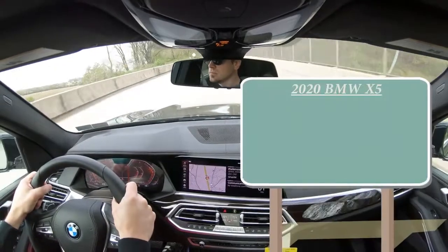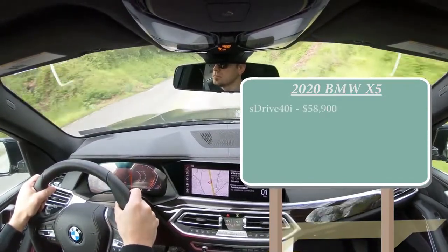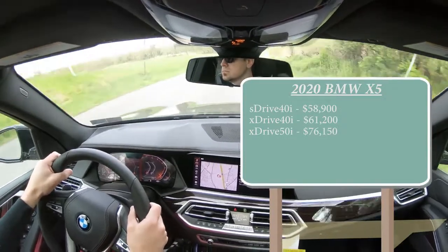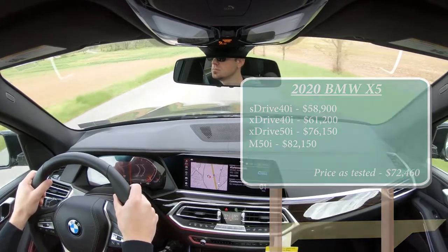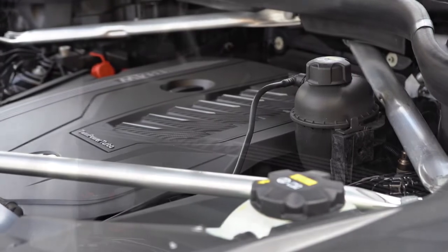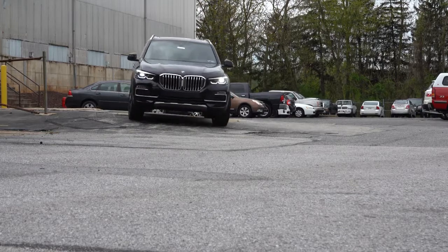Let's start with pricing. There are several trim levels for the 2020 X5: the sDrive40i starting at $58,900, the xDrive40i starting at $61,200, the xDrive50i at $76,150, and the M50i — the performance division — starting at $82,150. The one I'm in today is the xDrive40i. The 'S' in sDrive means rear-wheel drive; 'X' in xDrive means all-wheel drive.